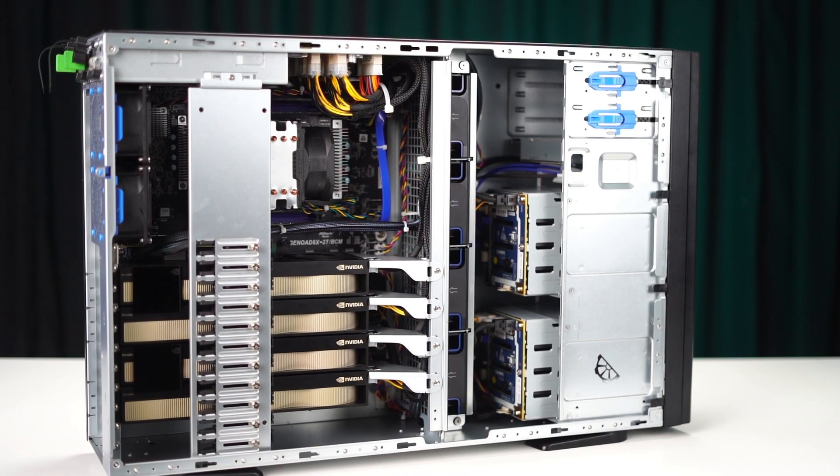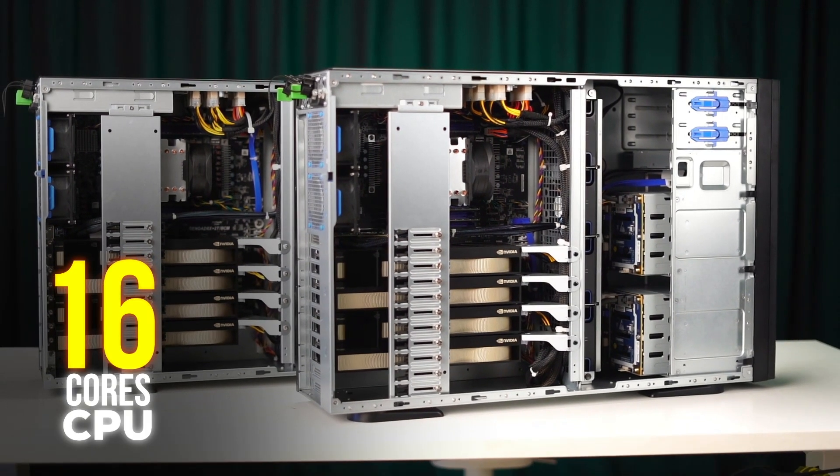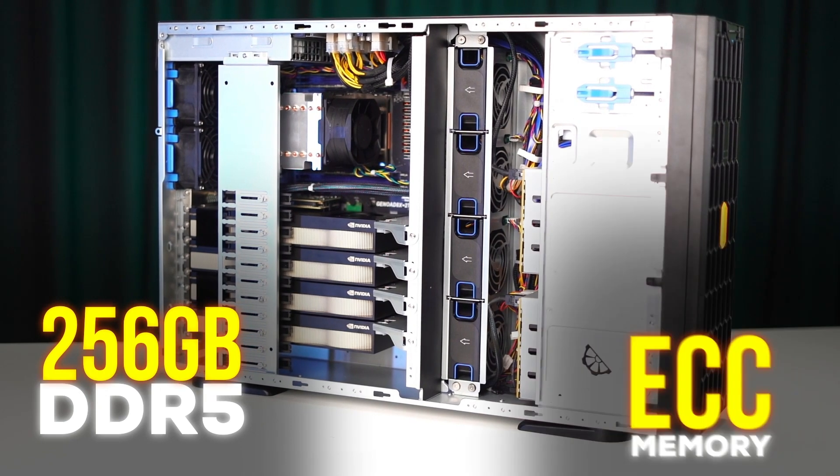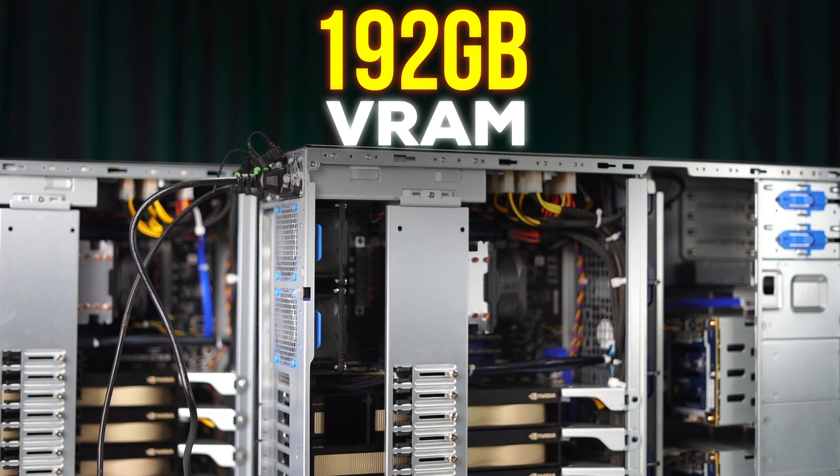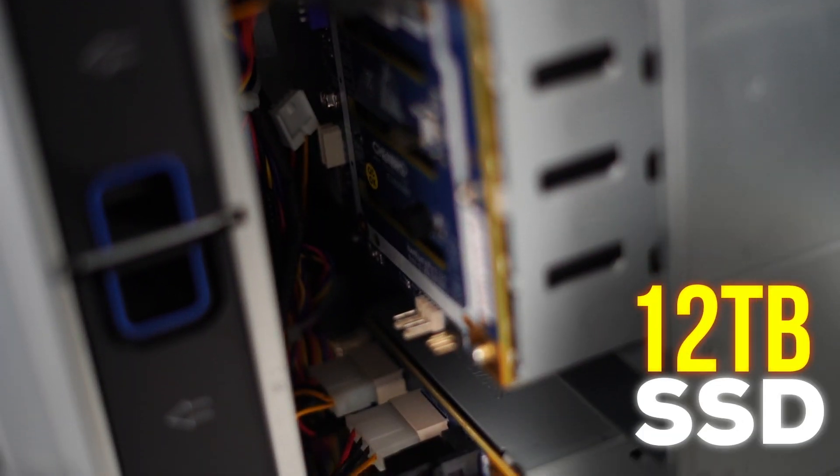These are identical GPU servers, with both of them having a 16-core CPU, 256GB of DDR5 ECC memory, an RTX A6000 with 192GB of VRAM, and 12TB of SSD storage.